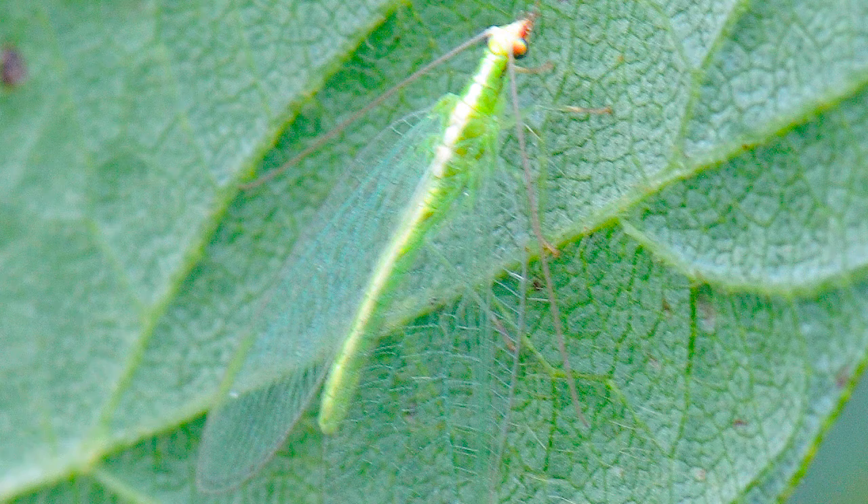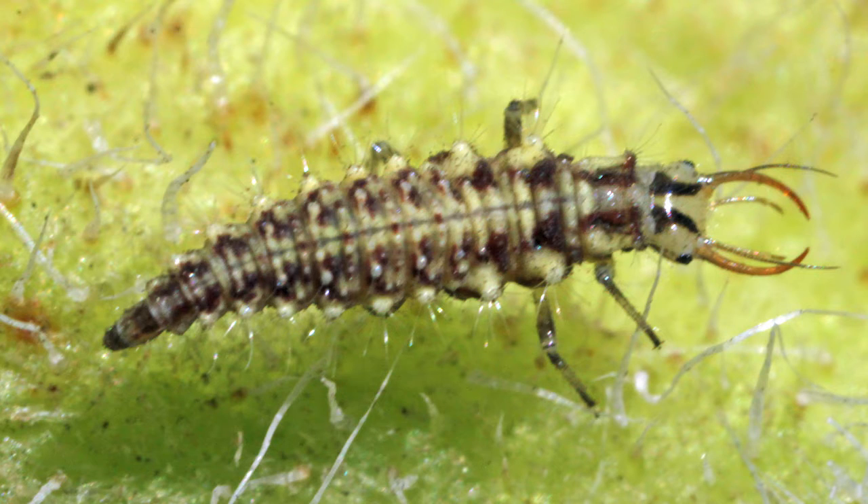Another one of those insects would be the lacewing. Very thin — it's about a centimeter to a centimeter and a half long, but with a really thin body. It actually has really tall wings and is very highly veined. They come in two colors: light green and light brown. Again, they can feed in high numbers on not just aphids, but different types of mites and other small insects like scale insects.